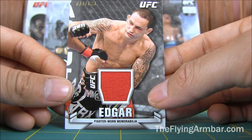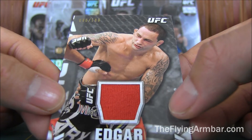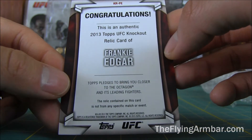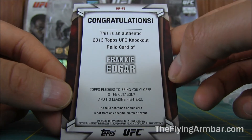Last card — Frankie Edgar. This is from the Knockout series, out of 188. Nice to always get a Frankie Edgar card. Good guy. Kind of been a staple of the UFC for a while now.